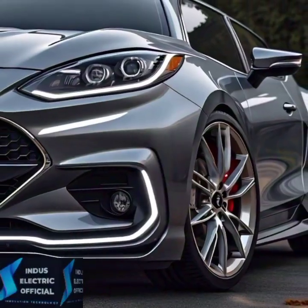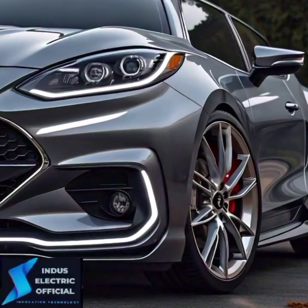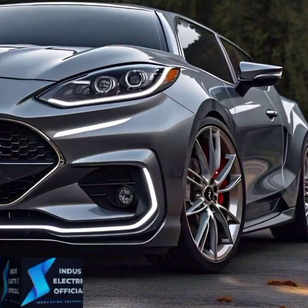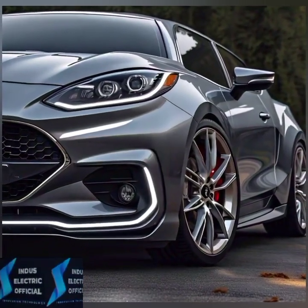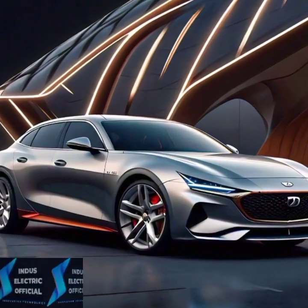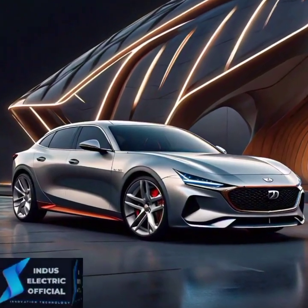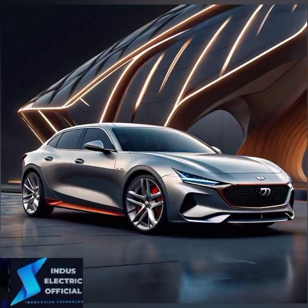First up, let's talk about design. The 2024 Tesla Model S continues its minimalist approach but with some subtle tweaks. Tesla has refined the front fascia, giving it a sleeker and more aerodynamic look. The headlights are sharper and there's a new set of wheels that add a touch of sophistication.